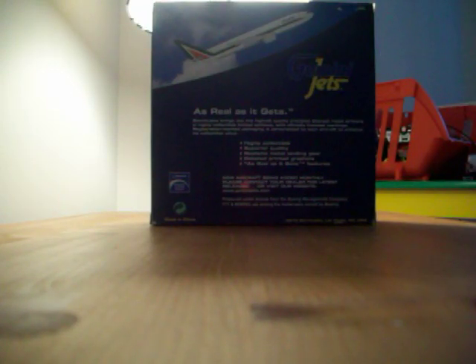It is an Italian airline, and here's the plane, and here is the information of the plane. We have the regular back of the box with the animation of the plane taking off. Okay, and let's start.